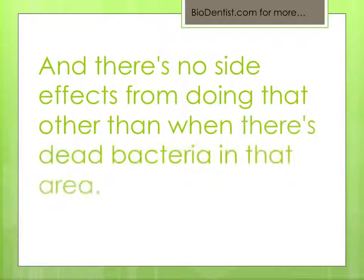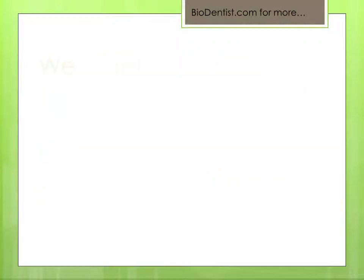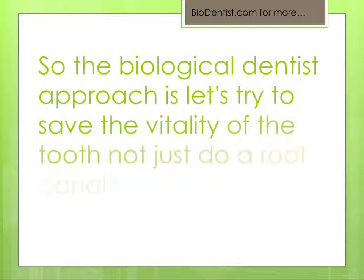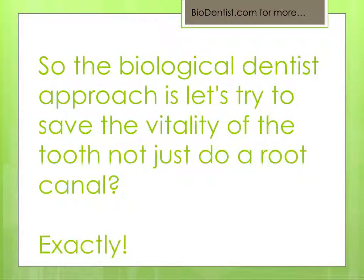And there are no side effects from doing that. When there are dead bacteria in that area, we want the tooth, with its own blood supply, to remove those bacterial fragments and toxins. So the biological dentist approach is: let's try to save the vitality of the tooth, not just do a root canal. Exactly.